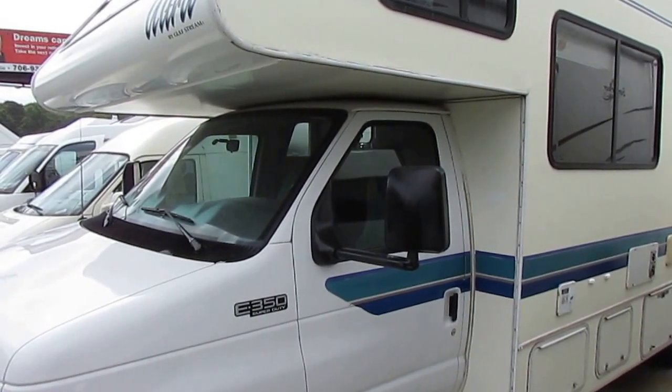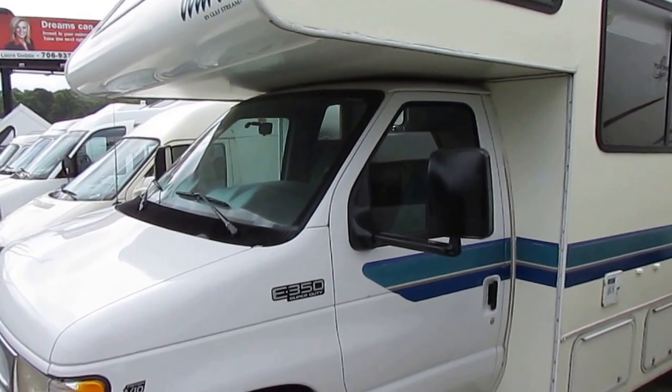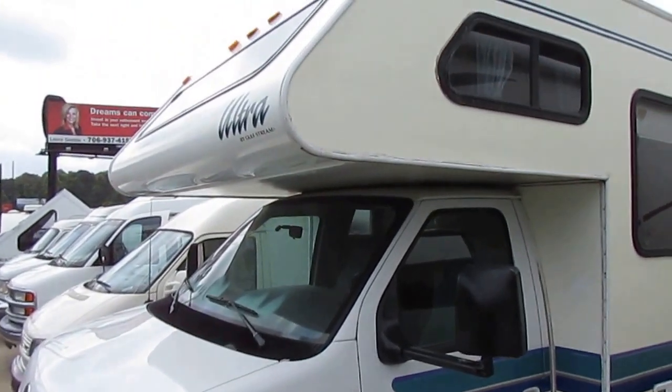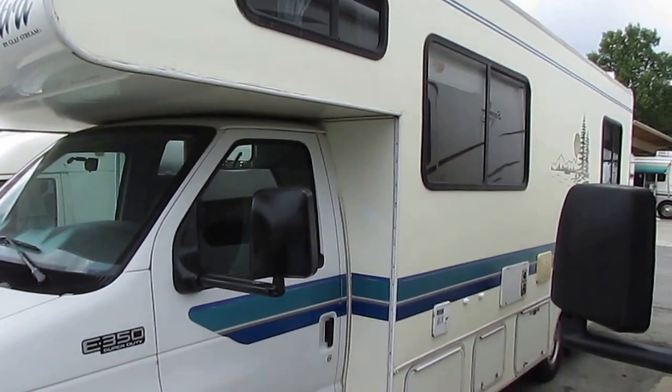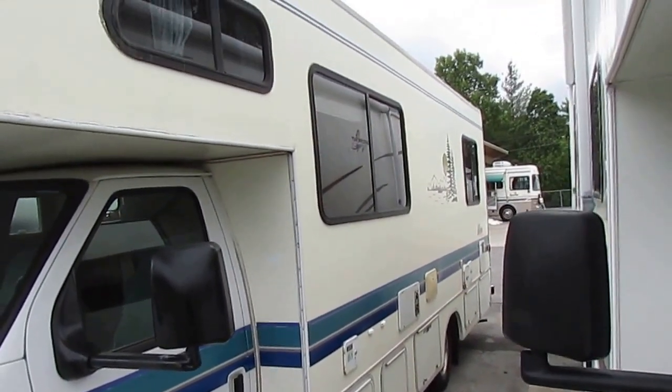Good afternoon folks, Big Bo here with another great Class C Motorhome value from Parkway RV Center. We just took this RV in on trade. This is a 1999 Conquest Ultra 6325, only a 25-foot Class C Motorhome.